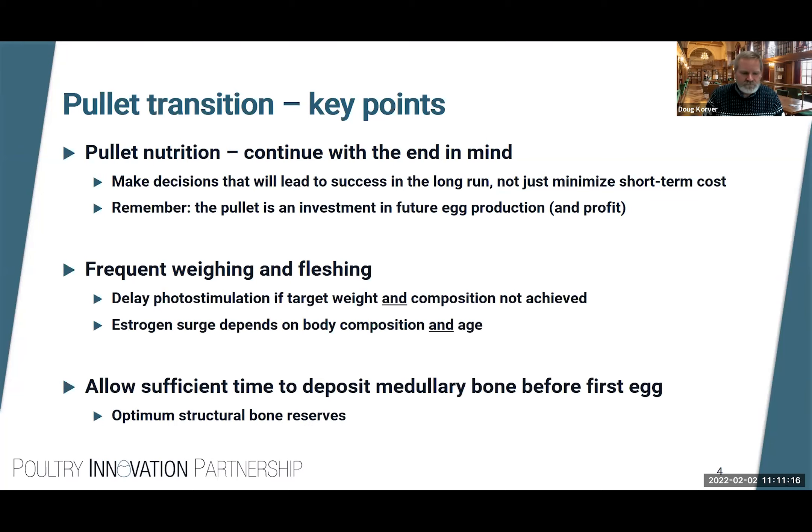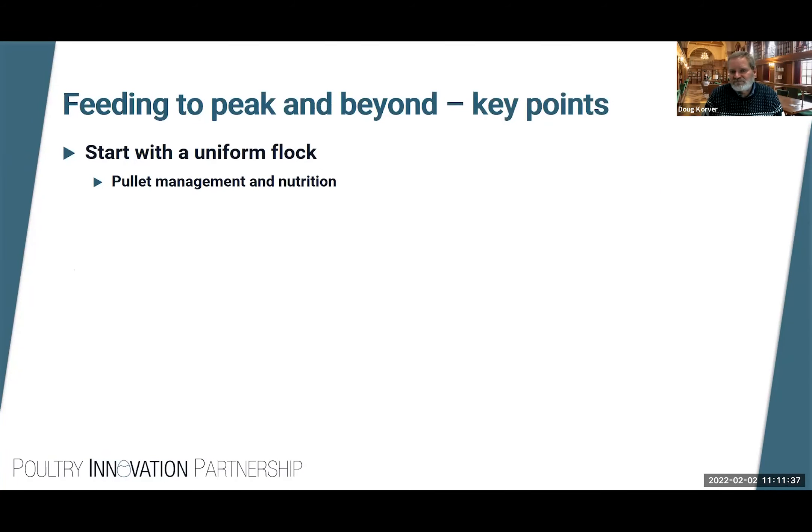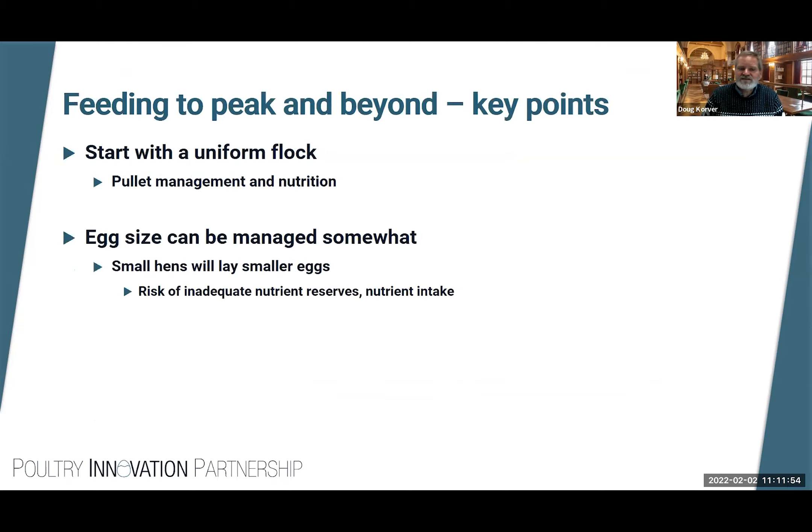Keep weighing, keep flushing the birds. Delay photostimulation if the target weight and composition is not achieved. The estrogen surge that brings birds into sexual maturity depends on body composition and age — we'll talk about that later. We also want to make sure birds have sufficient time to deposit medullary bone before their first egg, as this medullary bone is the calcium reserve intended to support eggshell formation.